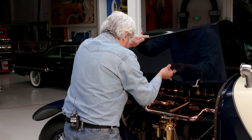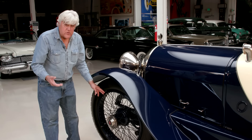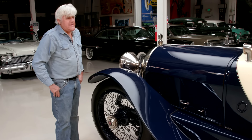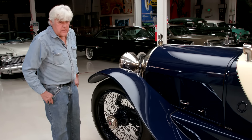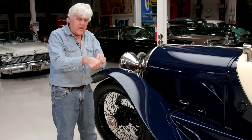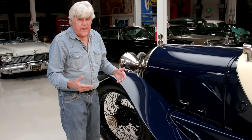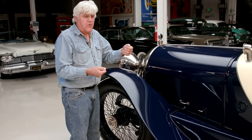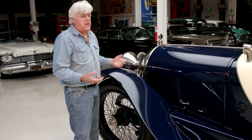Notice there's no brakes on the front, which is fairly common for cars of this period. Four-wheel brakes didn't really come in until the late teens, early 20s. With rod brakes — non-hydraulic brakes — you had rods, so the rod would pull and the brake would grab if you turned the wheel too much, so they didn't bother putting brakes on the front.